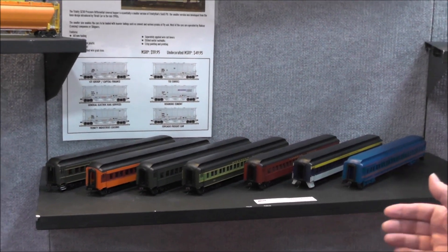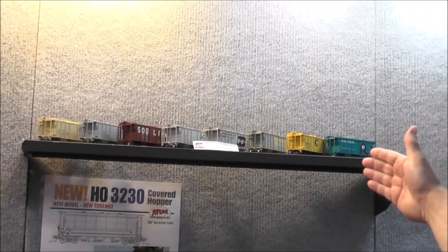Coming soon are single and paired window coaches from former Branchline tooling in various road names, and PS2 covered hoppers in the Trainman line.